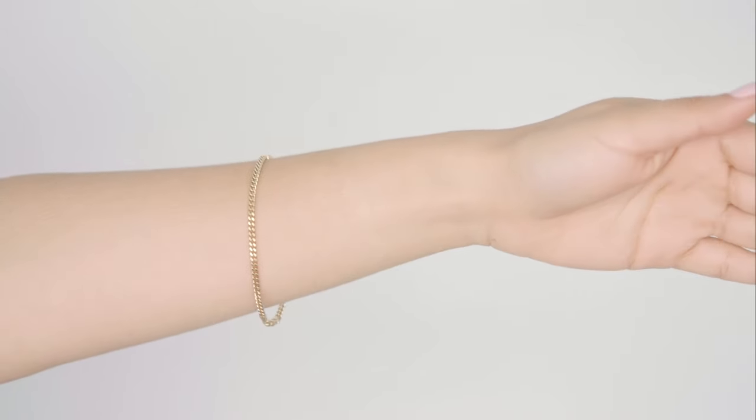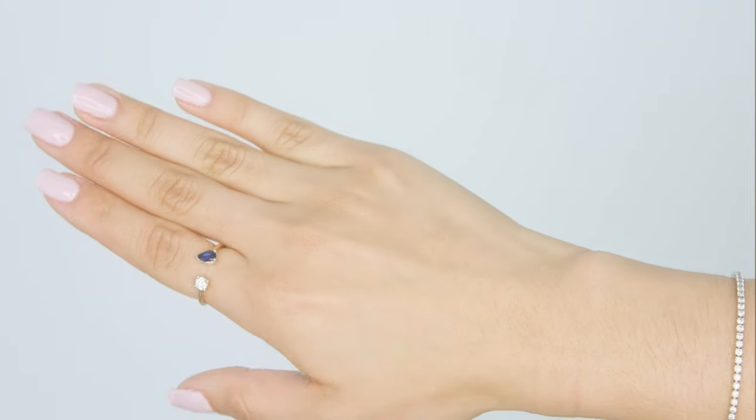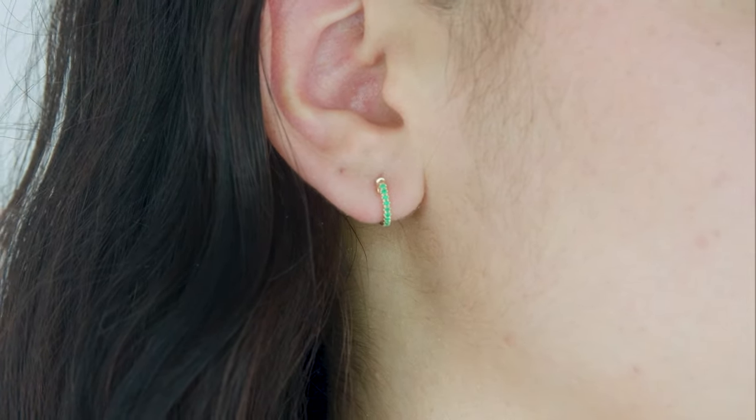A lot of our classic pieces are now featured in the big three gemstones: sapphires, rubies, and emeralds. These are always really fun for the holidays because they're more playful, more colorful, and you can wear them with all of your other fine jewelry pieces as well.